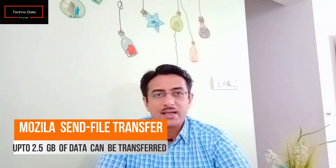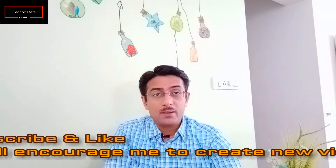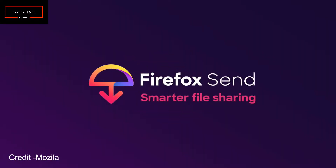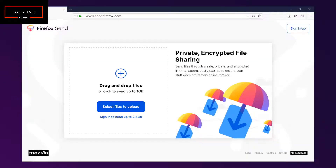Another update is from Mozilla. Mozilla has recently introduced an app called Mozilla Send, also known as Firefox Send. With Firefox Send, you can share large files in one step, and they are encrypted so only you and the people you trust can see them.